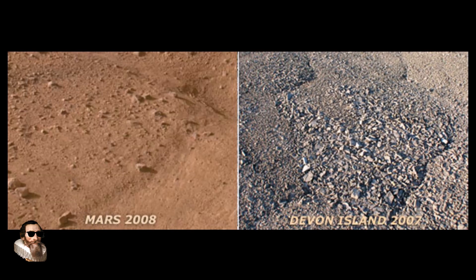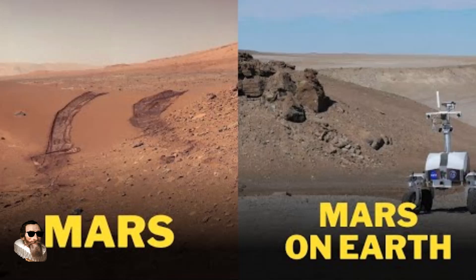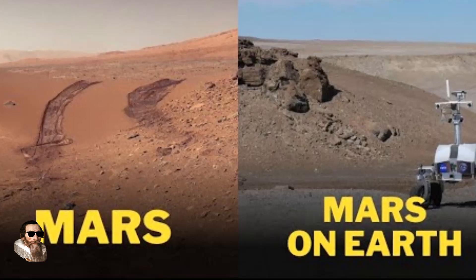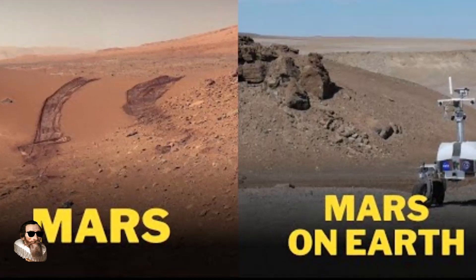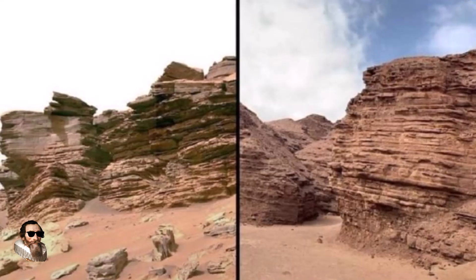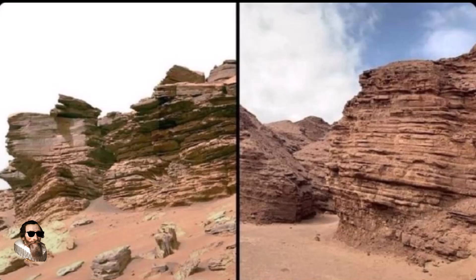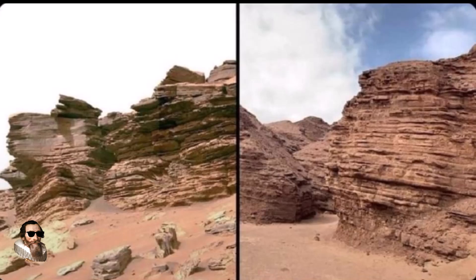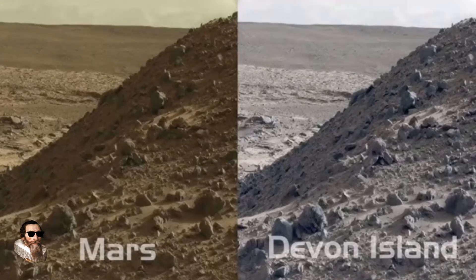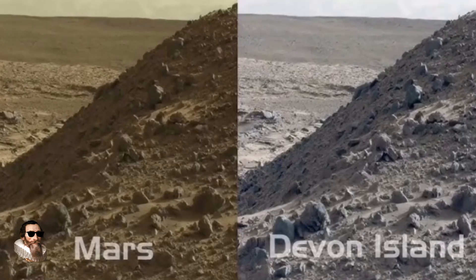Photographs from these expeditions show a reddish, desolate terrain eerily reminiscent of images beamed back from Mars by rovers such as Curiosity and Perseverance. This visual overlap, combined with the island's isolation, has fuelled online speculation that NASA might be using Devon Island to stage its Mars footage. Side-by-side comparisons do show a resemblance: rocky plains, reddish hues and similar topography. Skeptics argue that NASA could easily alter colour filters and lighting to simulate the Martian atmosphere.